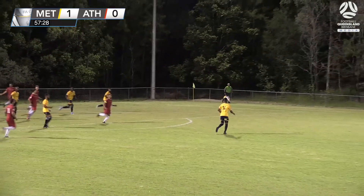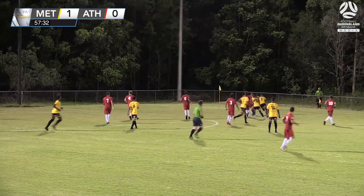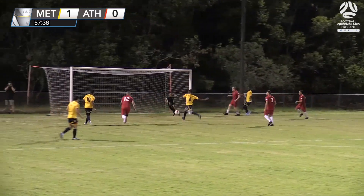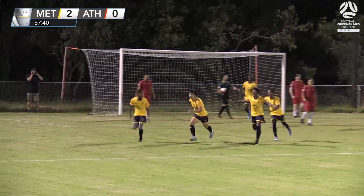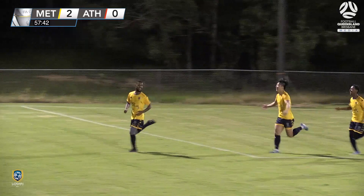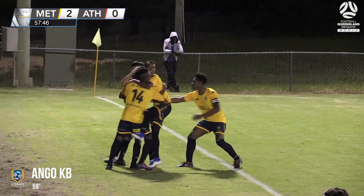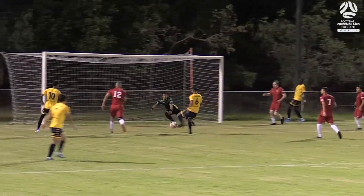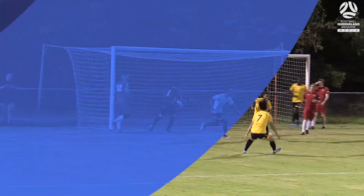Corner headed clear, only as far as Bizaruca. Nice ball out wide. Logan Metro trying to work it back into the box — that's nicely done. And it broke nicely for KB, and he's put it away! Logan Metro go two goals up here against Athletic. Good ball played across, it broke nicely for KB and he just tapped it home.